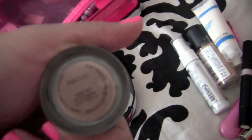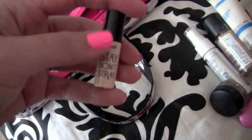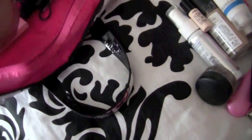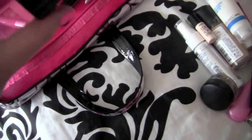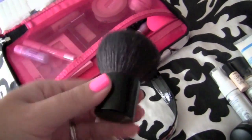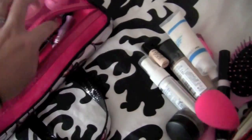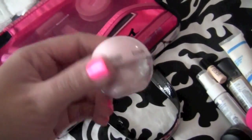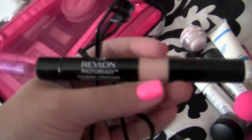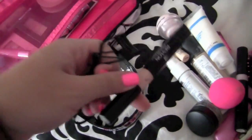I took one paint pot — this is MAC Painterly. I have my little Benefit Stay Don't Stray, which is on its last leg — I use that to set my under-eye concealer. I have a kabuki brush, the Sigma Buffer F45, which is a dupe for the MAC one — I just brought it because it didn't fit in my brush holder. I also brought my Beauty Blender, the Benefit Powder Flage under-eye setting powder.